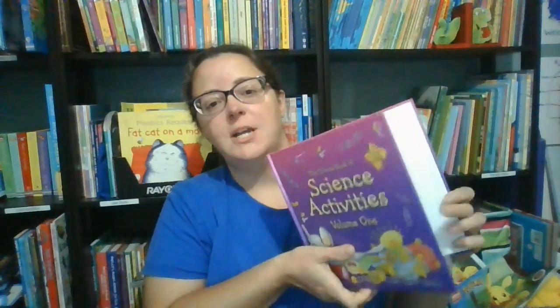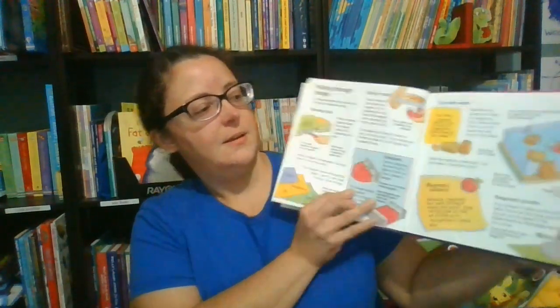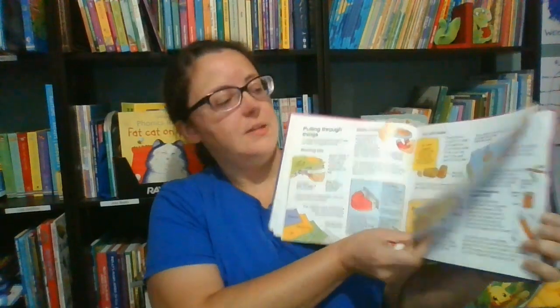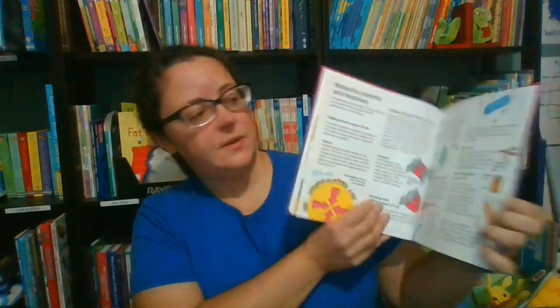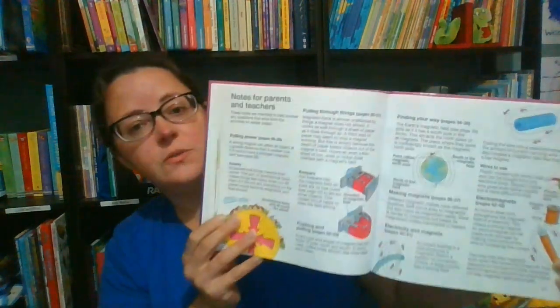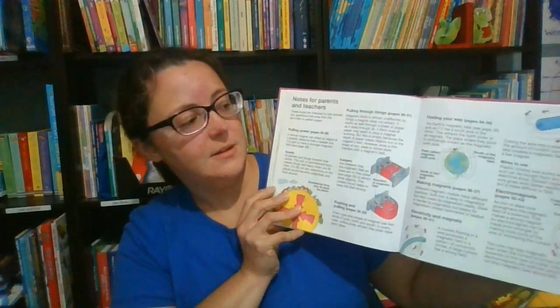And finally, we have our science activities books. These offer a variety of science projects so that kids can have fun while they're learning. They're great for just fun at home or even science fair projects. As you can see, it has notes for parents and teachers, so it can help you actually help your students learn what's going on around them.